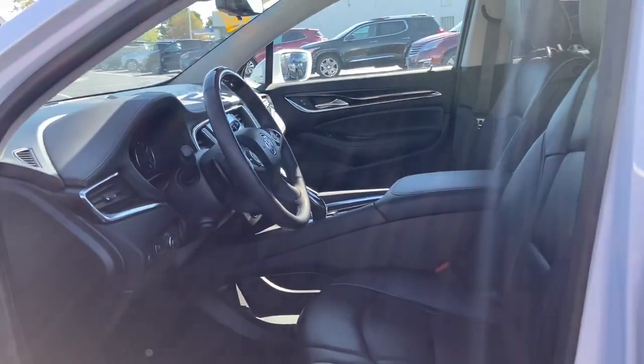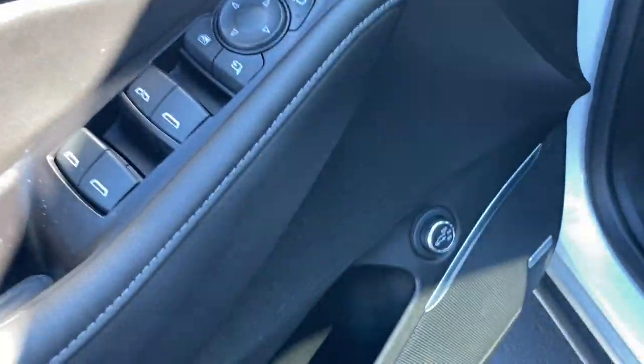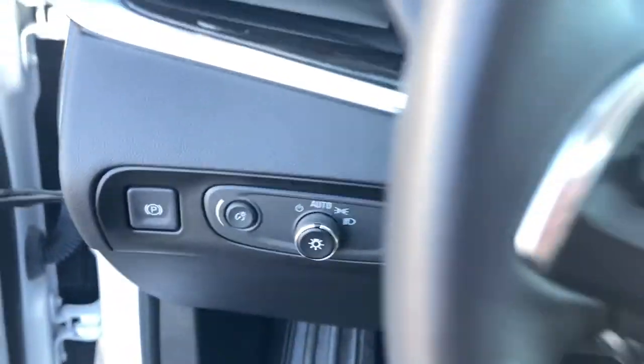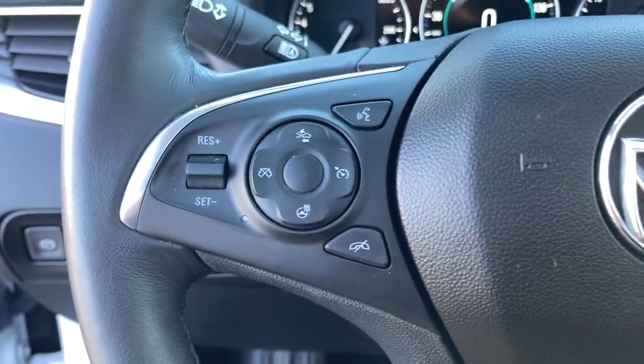The following are some of this vehicle's highlighted options: navigation system, sun/moonroof, all-wheel drive, keyless entry, keyless start, backup camera, power passenger seat, remote engine start, cooled front seat, heated rear seat.